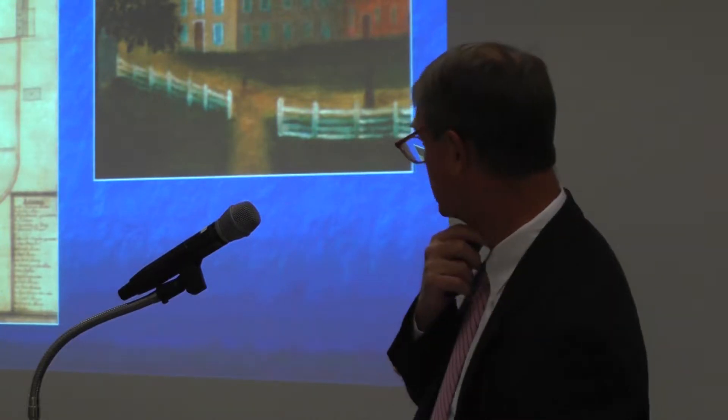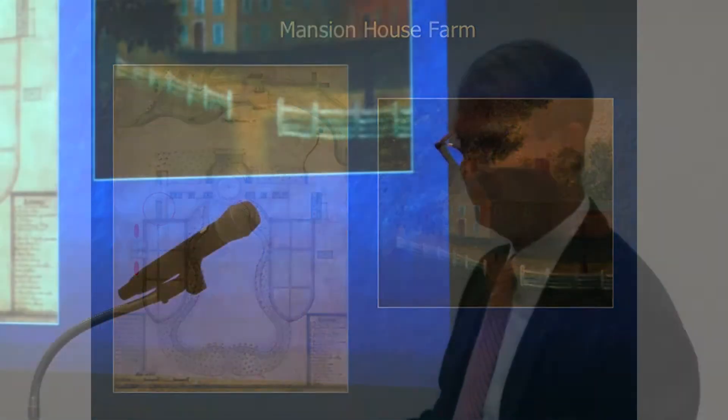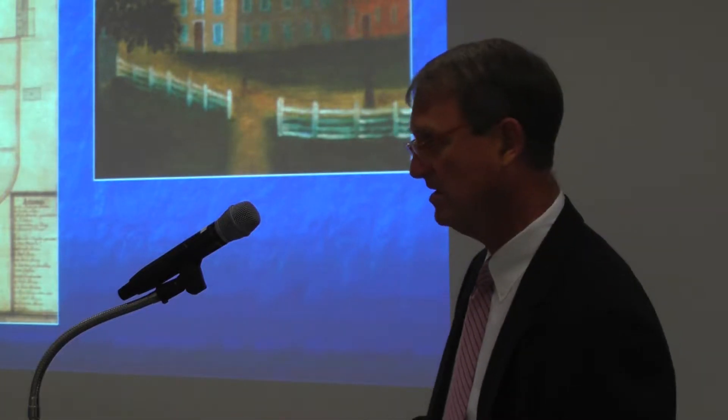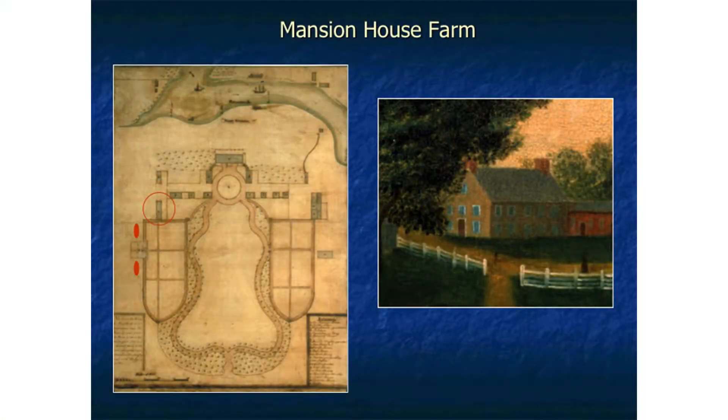The mansion house farm is where the Washingtons are living. The plan on the left by Samuel Vaughn, made in 1787, shows the core of the plantation — the mansion house, the various outbuildings, very elaborately planned and designed elite landscape with picturesque walkways and gardens. Over here to the left is the greenhouse, and here is the slave quarter located there — the main slave quarter where most of the individuals working at the mansion house farm were living.